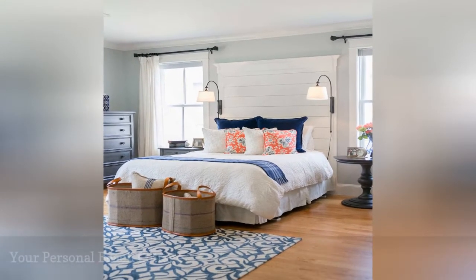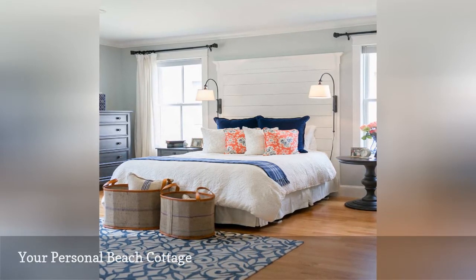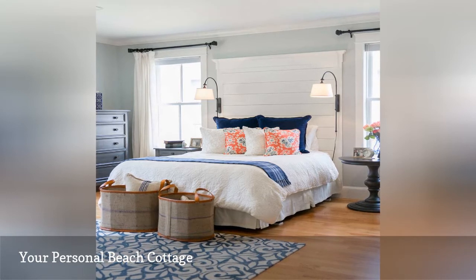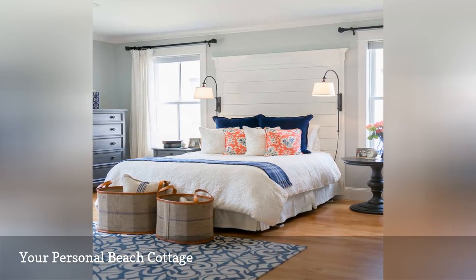This beach cottage master bedroom from The Good Home proves that a space can be both casual and sophisticated. Notice how the small pops of bright orange liven up the room, while the mismatched bedside tables prove that there's no need for an all-in-one purchase bedroom set.